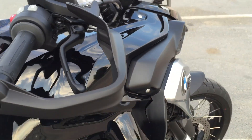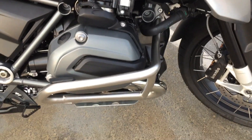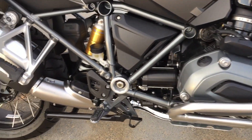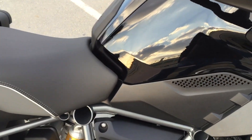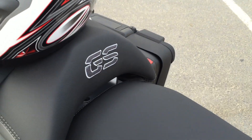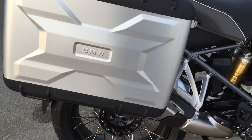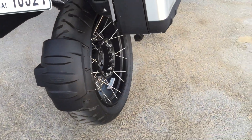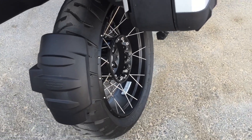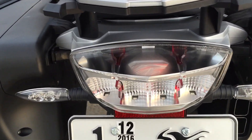The mirror, hand guard, engine guard, the GS logo, the boxes, the rims — as for an adventure — and LED lights.